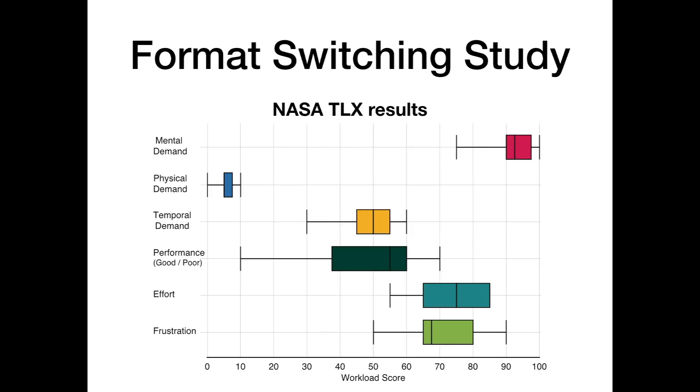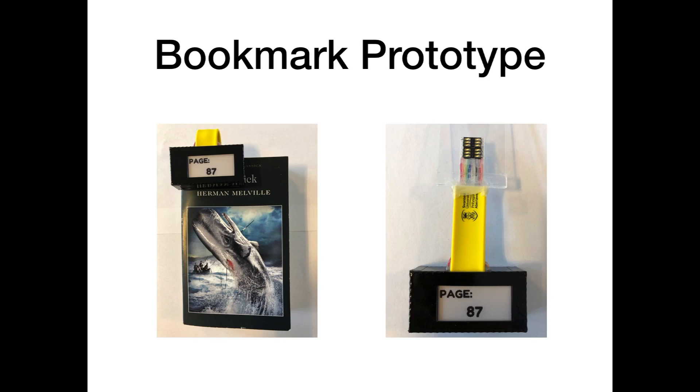Following the tasks each participant was asked to perform a NASA TLX assessment. These can be found in further detail within the paper. As you can see from the current slide, all results apart from physical demand yielded high workload scores. Following the results of our scoping survey and format switching study, we decided that the problem was widespread enough and difficult enough to warrant the development of a digital bookmark prototype.